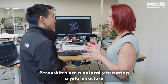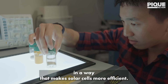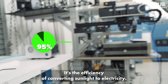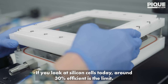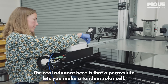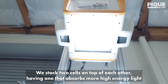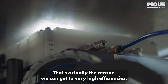Perovskites are a naturally occurring crystal structure, and we engineer materials to make that structure in the lab in a way that makes solar cells more efficient. One of the fun and extremely challenging things about solar is that there are so many things to work on to get that efficiency up. That's our core metric — the efficiency of converting sunlight to electricity. Silicon cells today are limited to around 30% efficiency, but perovskites raise the ceiling to over 40%. The real advance is that a perovskite lets you make a tandem solar cell — we stack two cells on top of each other, one absorbing high-energy blue light and one absorbing low-energy red light.